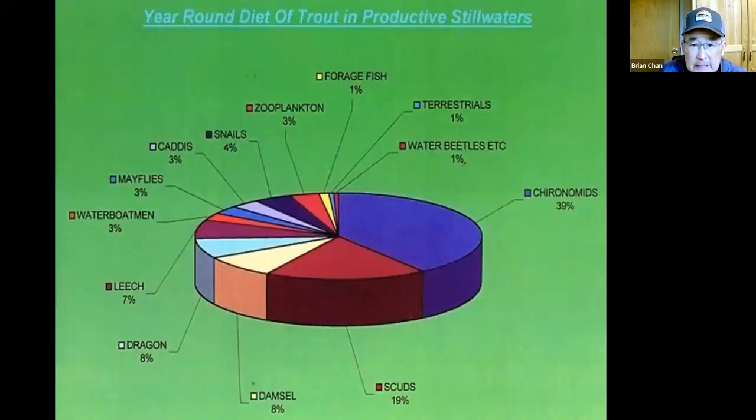If you look at the diet throughout the year, chironomids will still be over 30% of their diet composition because fish don't deplete chironomid pupa during emergences. They also feed on larvae year-round, since chironomids have a one or two year life cycle, so larvae are always available for trout to search out at the bottom of the lake.